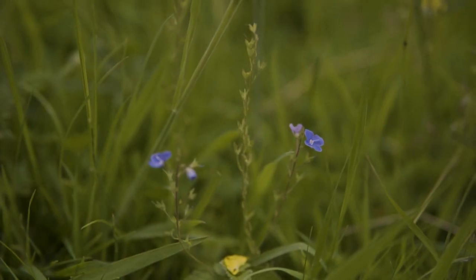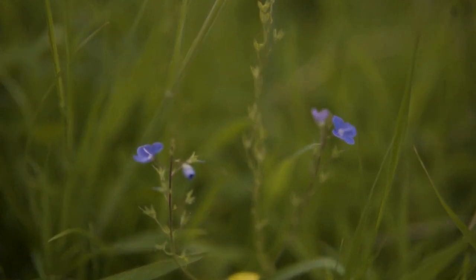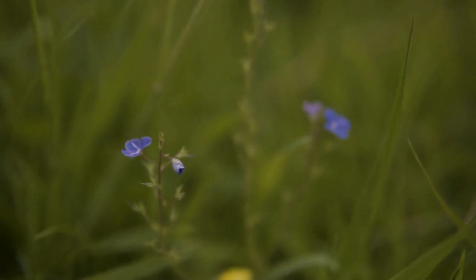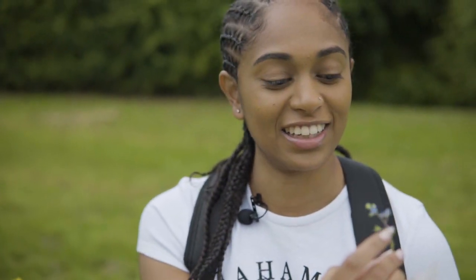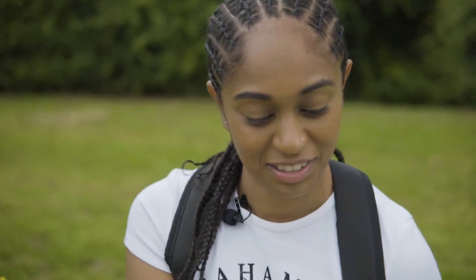You can actually use this flower for herbal teas as well. You can dry out the petals and then make a herbal tea. So yeah, this is a good flower.